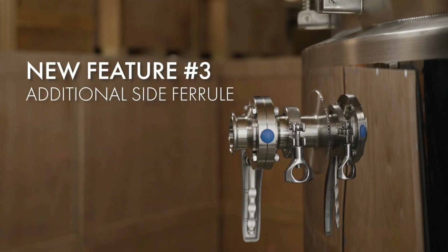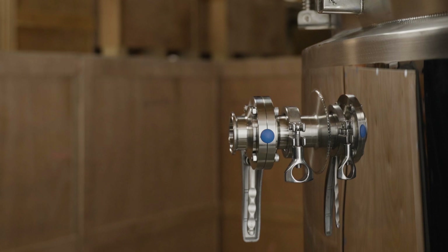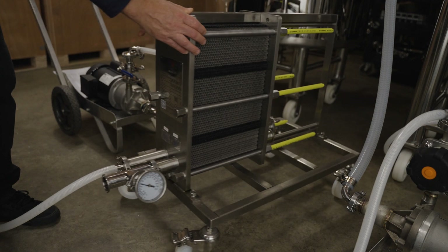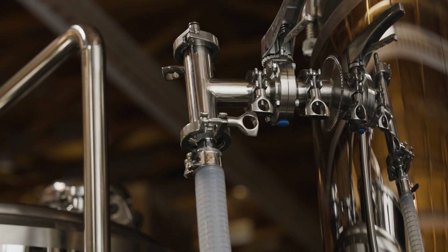And the third new feature is that we have added an additional 1.5-inch ferrule just below the maximum brew volume. This allows the option to utilize one of our plate chillers to rapidly cool wort post boil.